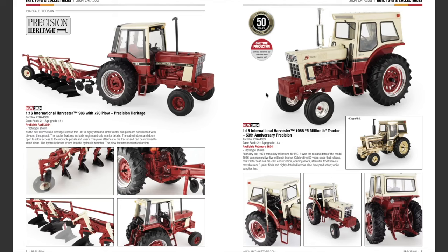We also have the 1/16th scale International Harvester 1066 — or 1065 — 5 Millionth Tractor, 50th Anniversary Precision Heritage version. This one's going to be available February 2024 and will have a gold chase unit. February 1st, 1974 was a key milestone for IHC — it was the release date of the Model 1066 Commemorative 5 Millionth Tractor.